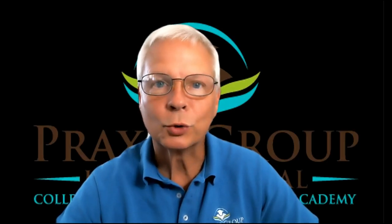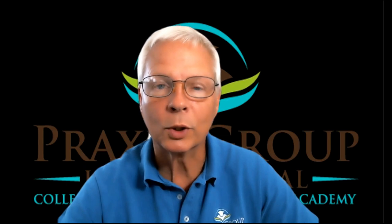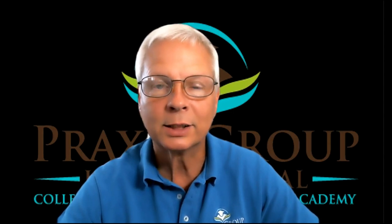Hello and welcome again to Praxis Group International. My name is Mr. Hearn and I am your TOEFL tutor. In this video, we're going to talk about how to take fewer but more relevant notes to help you answer questions in the TOEFL listening section.